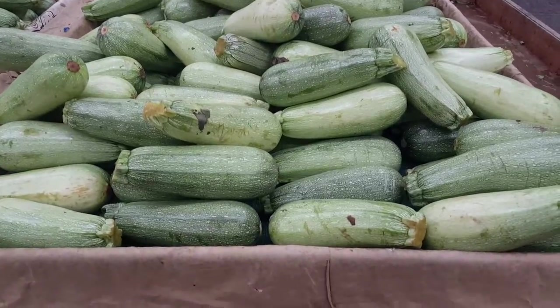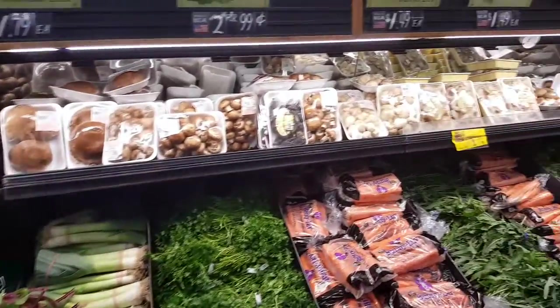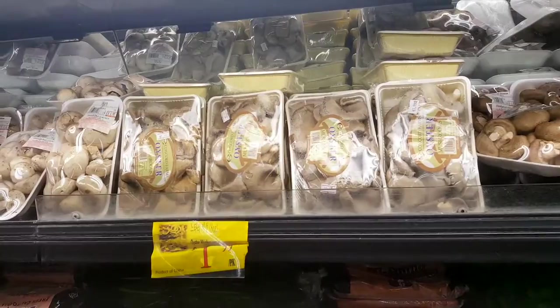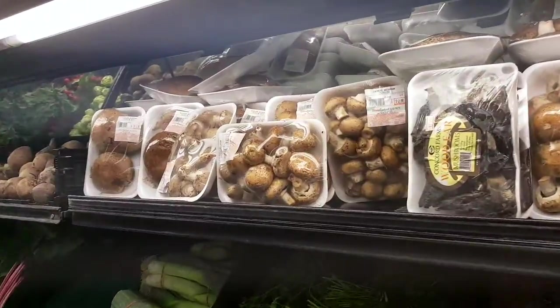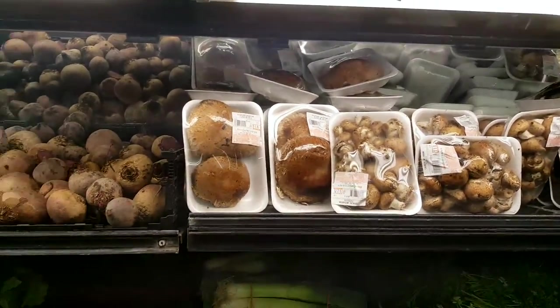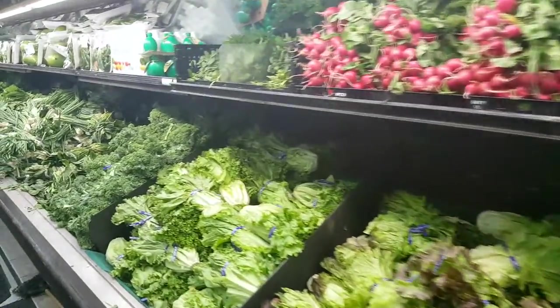Those are some big Mexican squash. Another thing you find here is mushrooms of all kinds — they have oyster mushrooms, shiitake mushrooms, crimini mushrooms, big shiitake mushrooms again. Lots of greens, lots of leaves, lots of herbs.